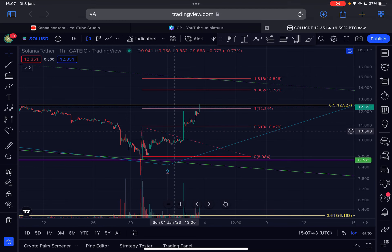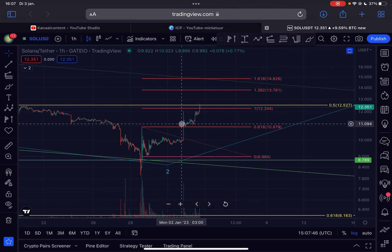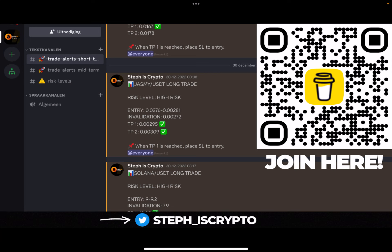Hello guys, welcome back to this Solana update. I will only talk about the imminent short-term price action — this is the second update of today, so make sure that you watch it towards the very end.